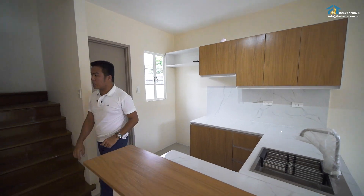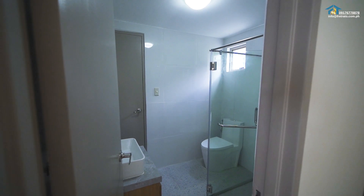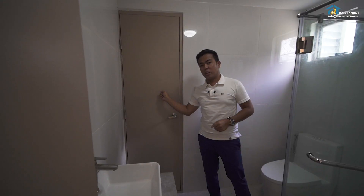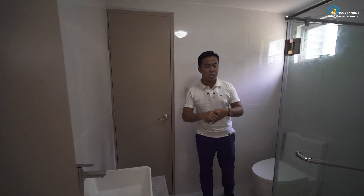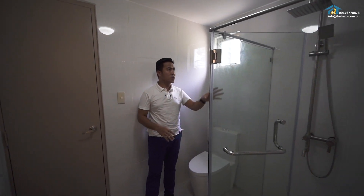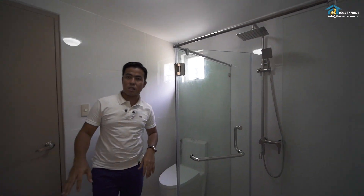And this is the common toilet I showed earlier, which is shared with bedroom number two. It has a shower area, toilet bowl, and sink.